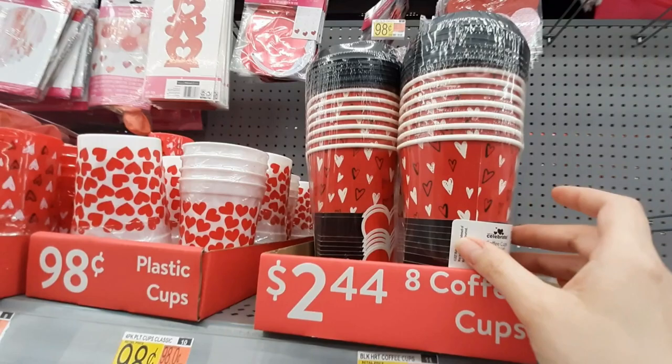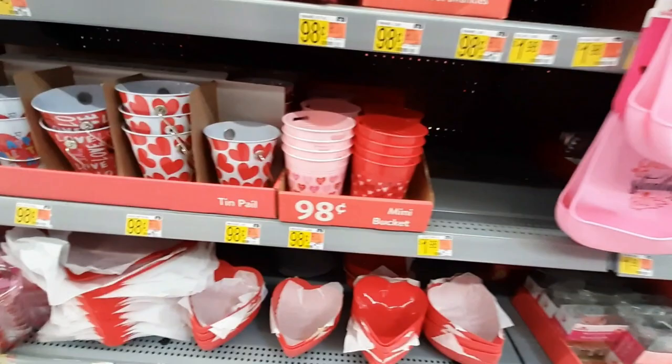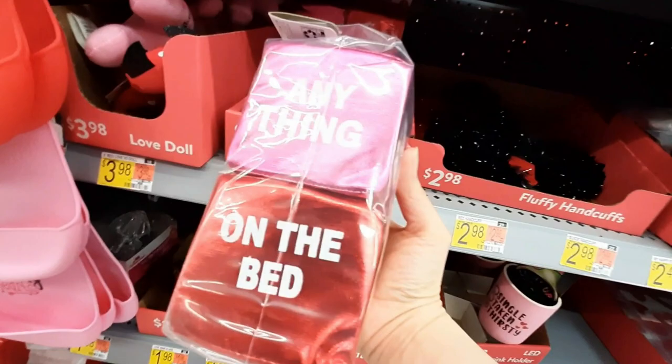So they've got these cups. And what is this? Love, love, love — oh, these are like tissues. Got little bowls. More of the bibs.